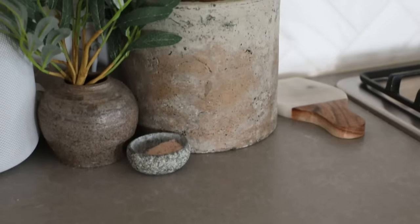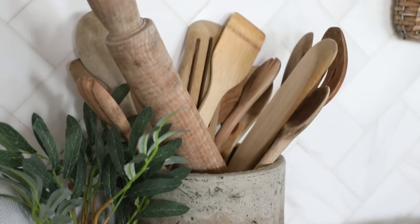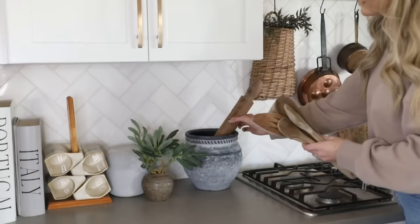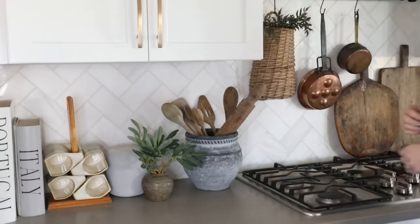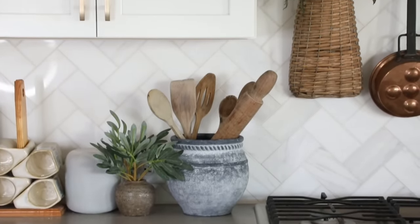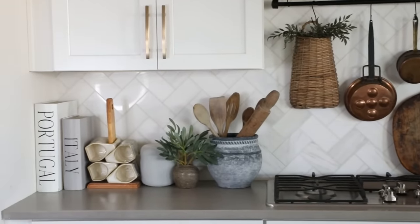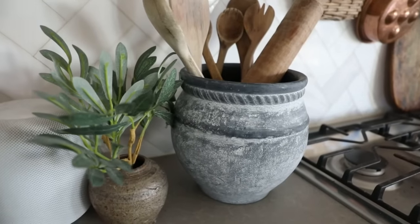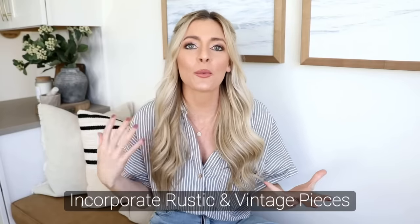For crocks, I really like sourcing rustic-looking ones because they add depth and texture to my countertop. I've found that planters make really great crocks — I found this one from Target with a very rustic feel for about $25, which is a great deal. It helps contrast our light, bright surfaces and add some dimension.